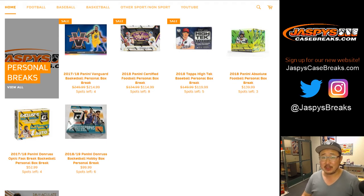Good evening everyone, happy Saturday. Joe for jazbeescasebreaks.com. We've got a little treat for you guys. Most of you know we don't do personal breaks — we don't have personal boxes until today. So we've got some available for you. Check it out on jazbeescasebreaks.com.